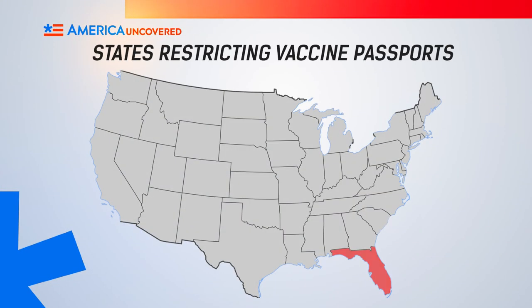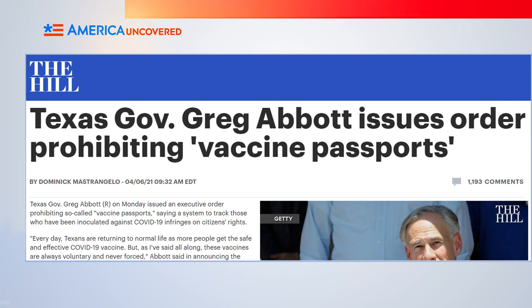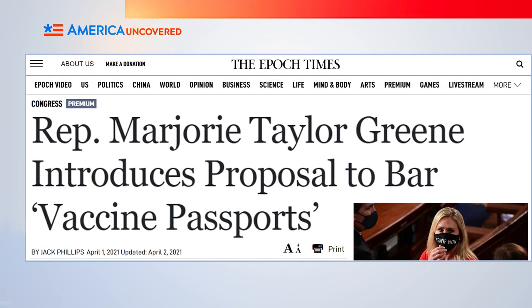But not everyone supports the idea of vaccine passports. Several states already have legislation in the works either banning or limiting them—including Florida, Missouri, Pennsylvania, Arkansas, and Montana. Texas Governor Greg Abbott issued an executive order prohibiting vaccine passports. Meanwhile, US Congresswoman from Georgia Marjorie Taylor Greene has introduced a federal bill that would ban Covid-19 vaccination mandates and vaccine passports—which is probably not going to pass.